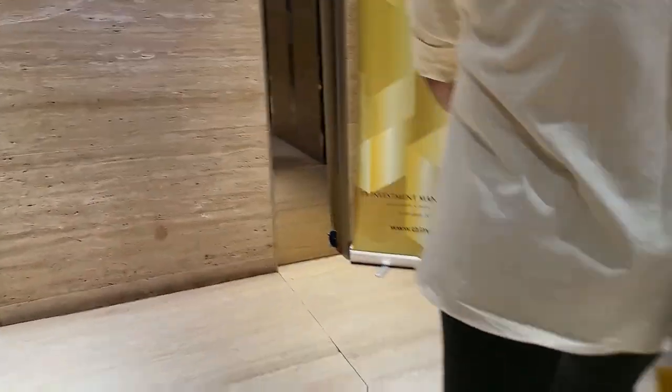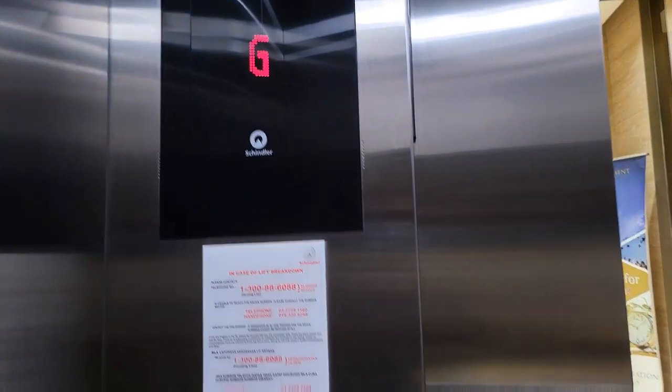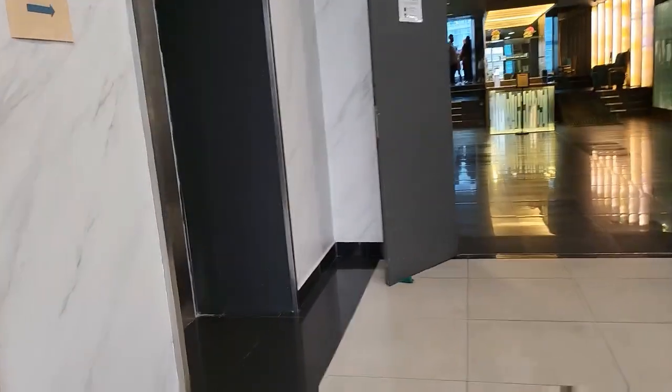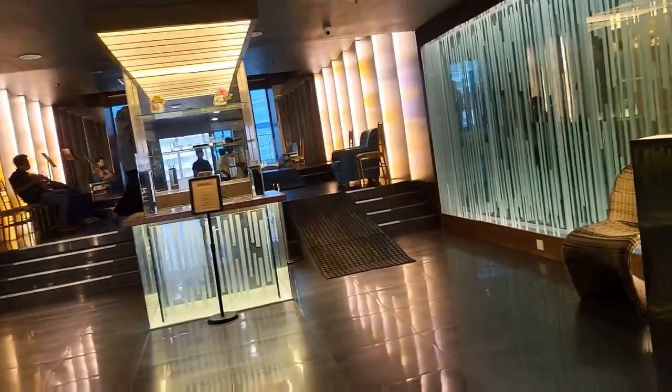So we actually need to take a few lifts from the car park to the restaurant. First, you have to go to the 33rd floor, and then take another lift to go to the top.